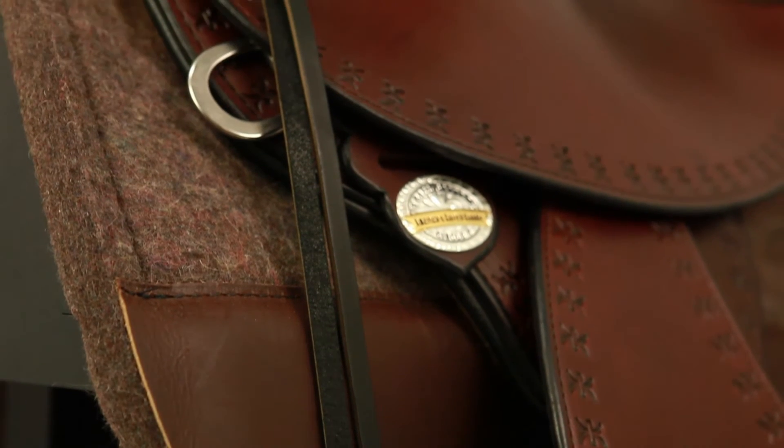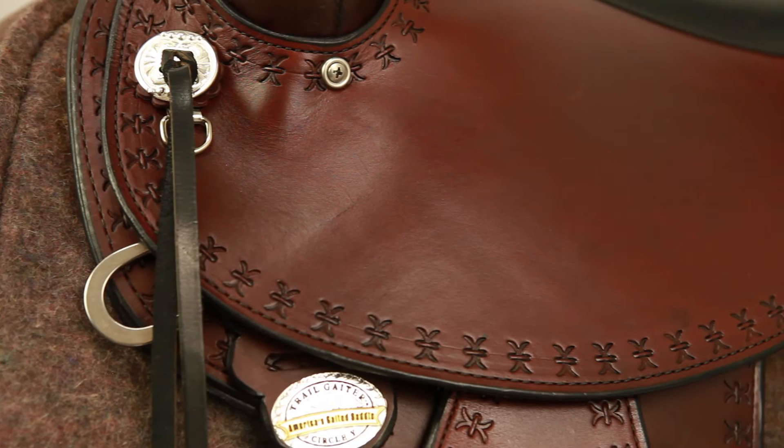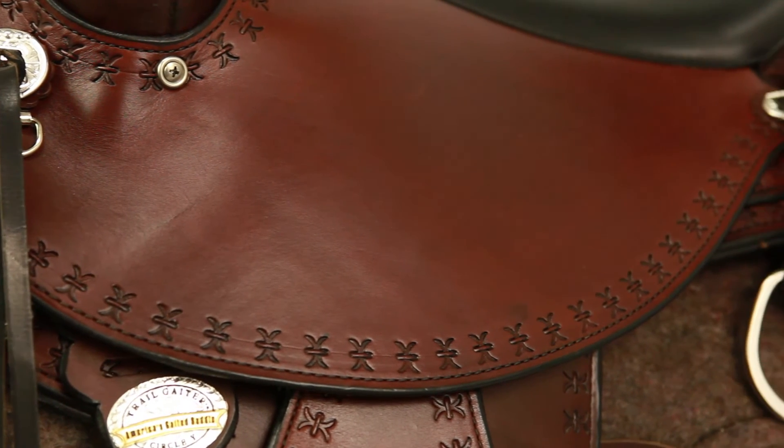Long strings are ideal for all your trail gear. Other features of the Alabama include Circle Y's signature Softee seat jockeys and fenders for a broken-in feel right out of the box.